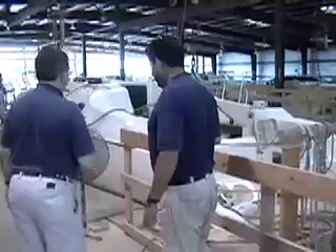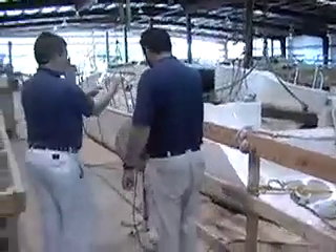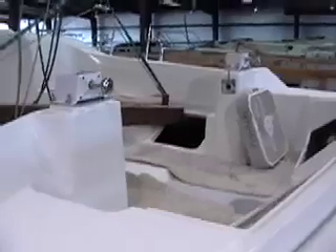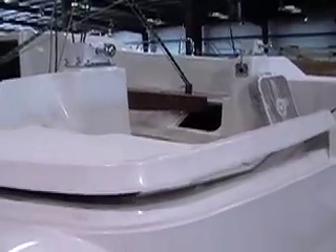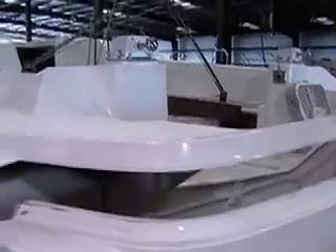Edson worked closely with Catalina's engineering staff to develop a twin wheel steering setup that gives the helm a light feel with great feedback and reliability. Custom-made Edson shelf steers are precision welded to aluminum down tubes containing the sheave assemblies for each steering station. The steering posts bolt directly to the deck and the deck liner assembly and then are lowered down into the hull.